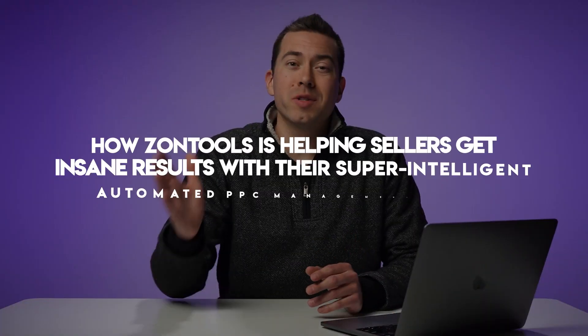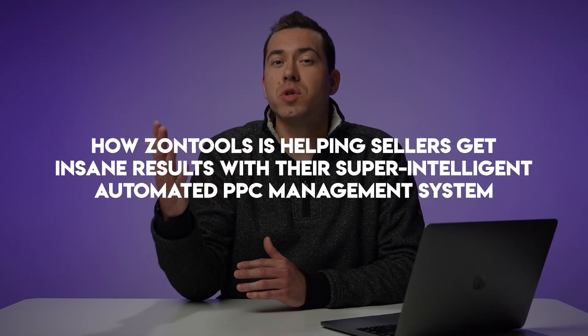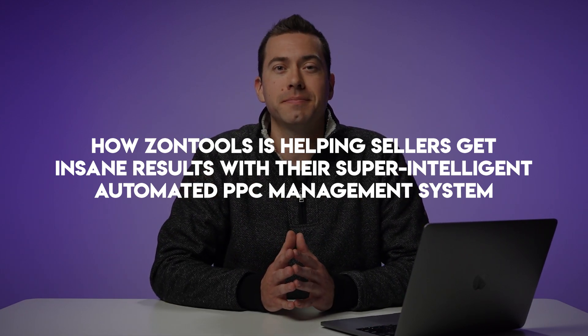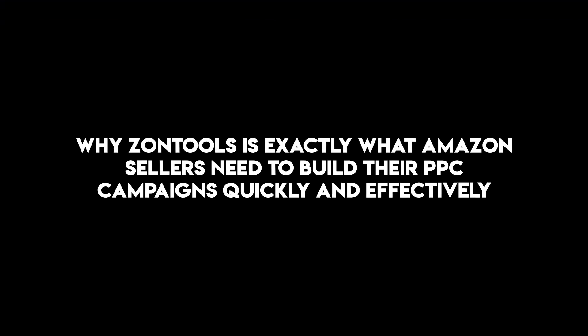If you're an Amazon seller and you're spending big money on Amazon PPC, or you're ready to start spending big money on Amazon PPC, then stay locked in on this video because I'm going to be sharing with you how Zontools is helping sellers get insane results with their super intelligent automated PPC management system. Whether you're unhappy with your current Amazon PPC results or you're wanting to access smarter and more profitable Amazon PPC management software, you're going to want to see this video because I'll be showing you why Zontools is exactly what Amazon sellers need to build their PPC campaigns quickly and effectively.